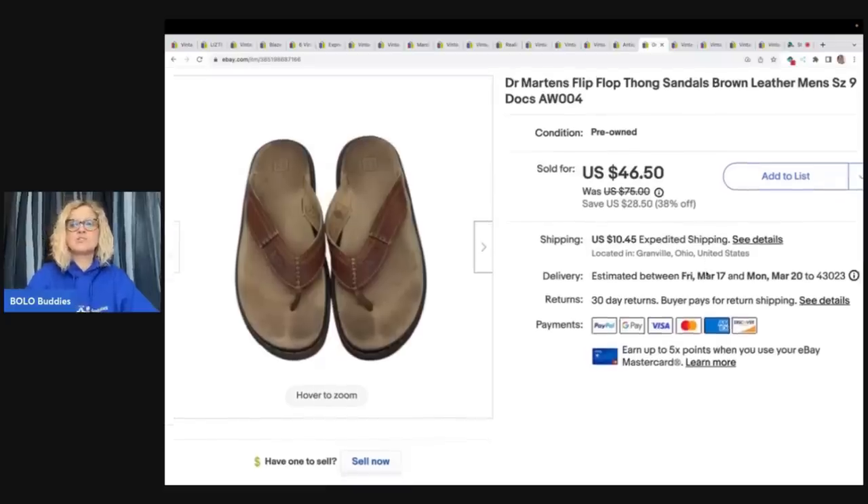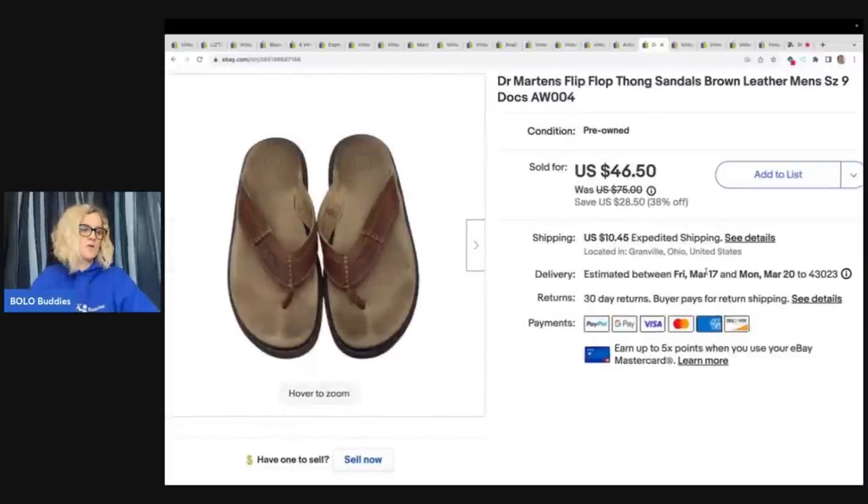These Doc Martens shoes flip flops — I got these at a garage sale and paid $5 for them. I also included these in a reseller vlog. Sold them for $38 plus shipping. Some of you guys don't watch my reseller vlogs — they don't get as many views. Let me know down in the comments: do you like the reseller vlogs?